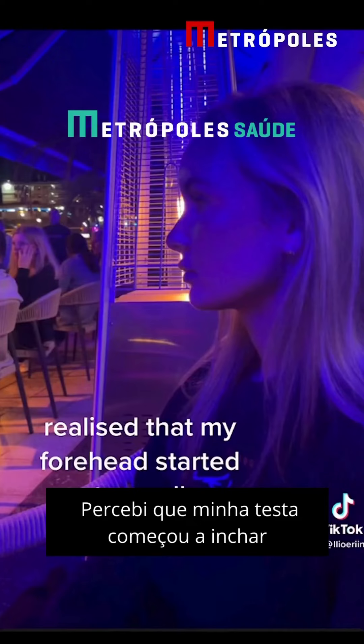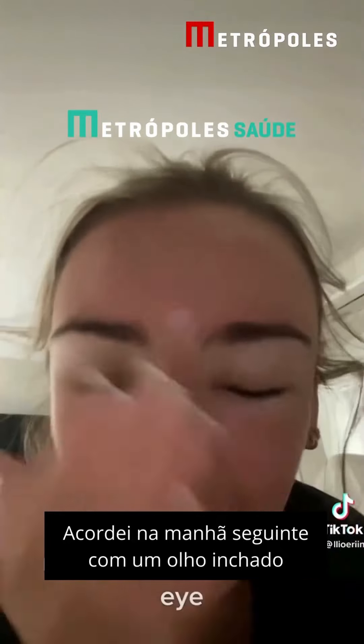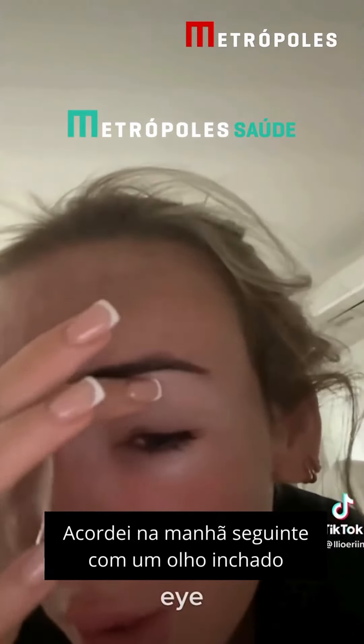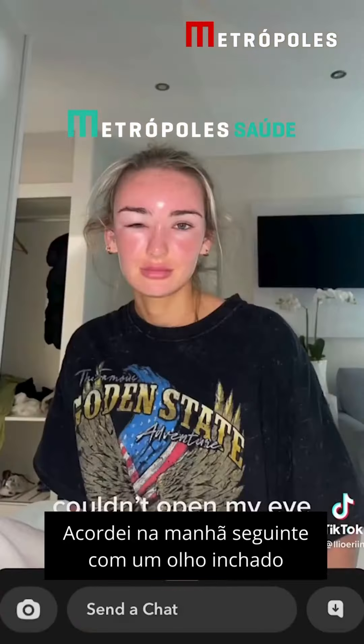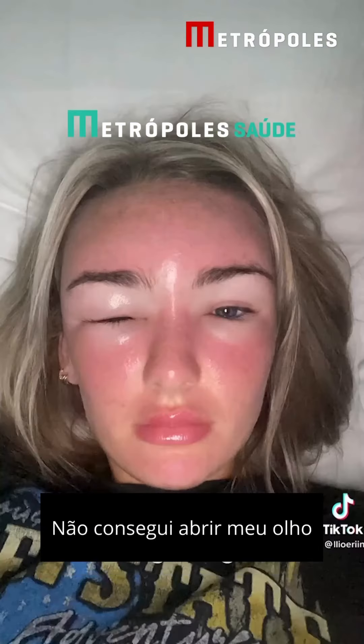I realized that my forehead started to swell. Woke up the next morning with a swollen eye and couldn't open it. It was still getting worse.